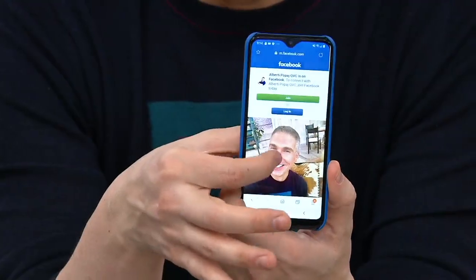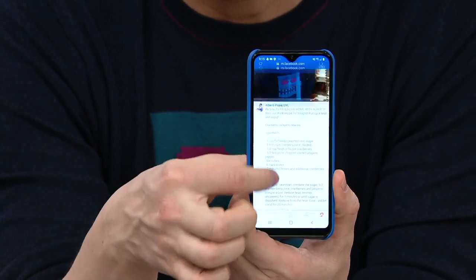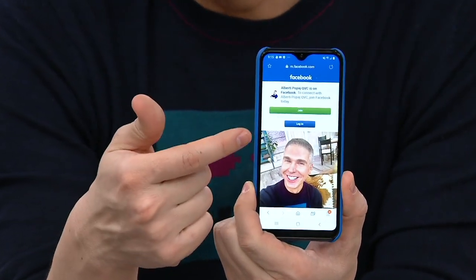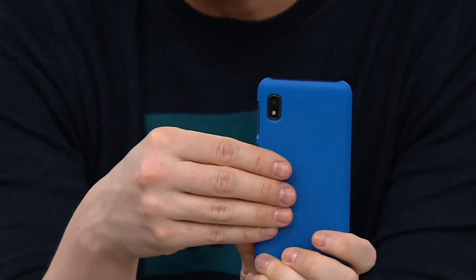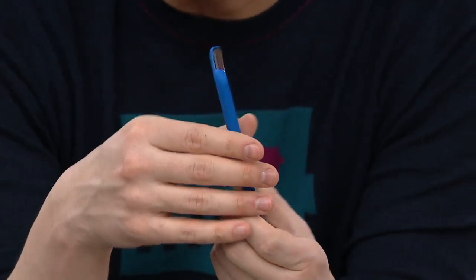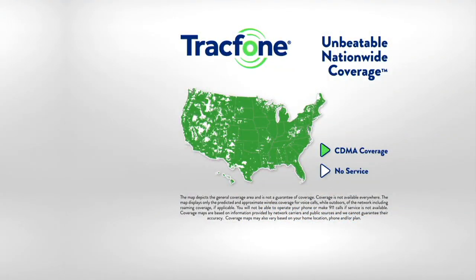You get an amazing phone, an amazing screen, an awesome camera, and no monthly bills — all of these built-ins and no monthly bills. And great coverage. We haven't even talked about the coverage yet. With TrackPhone, coverage is probably my favorite thing to talk about because...